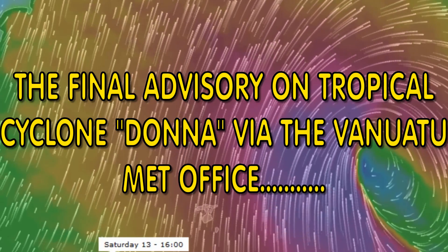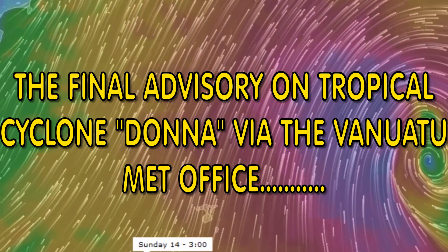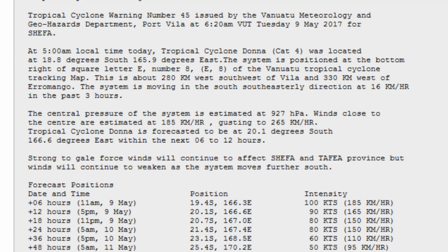The Vanuatu Met Office has finalized its coverage of Tropical Cyclone Donna. This was completed earlier this morning — this is their final advisory on the system. However, if Tropical Cyclone Donna were to re-intensify or change direction, the office would reissue advisories.